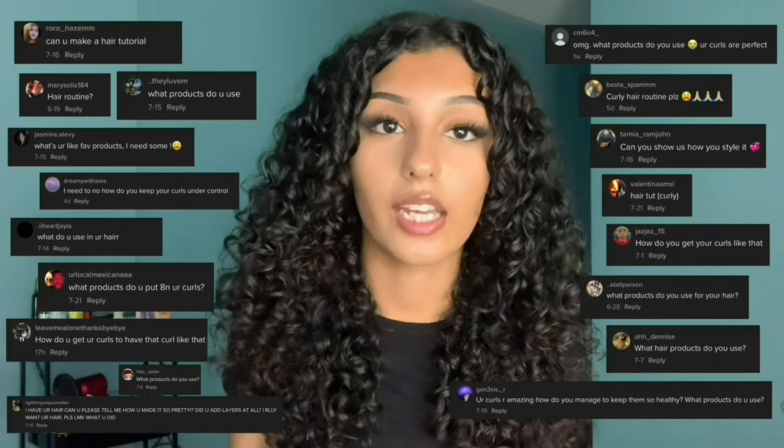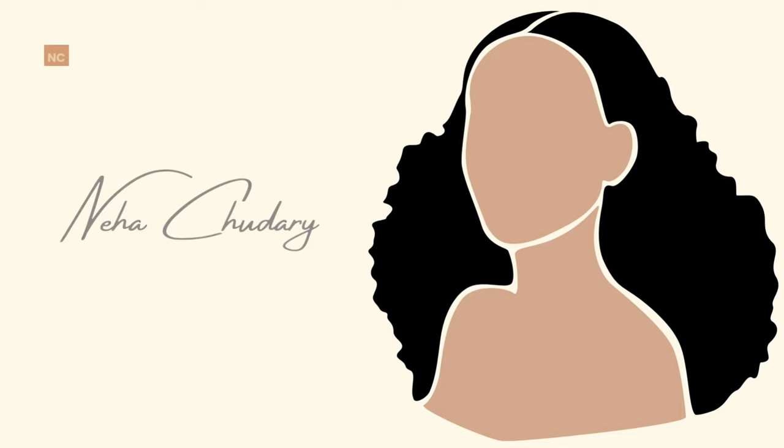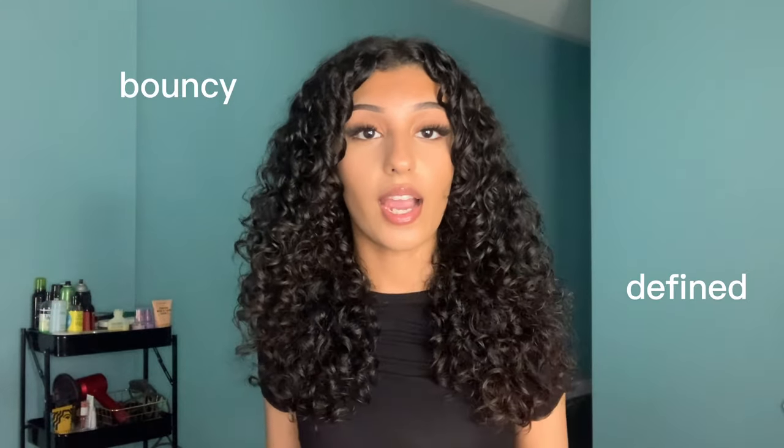When I tell you I'm harassed on a daily by you guys for my hair routine, I mean harassed. Hey guys, it's Neha and I'm here to show you guys my 2022 updated curly hair routine. I'm here to give you an in-depth full routine on how I achieve my bouncy, defined, and minimal frizz-free curls. When I tell you this routine is foolproof — once you perfect it, your curls can never look bad. I'm here to share all my curly hair secrets with you guys, so without further ado, let's get started.